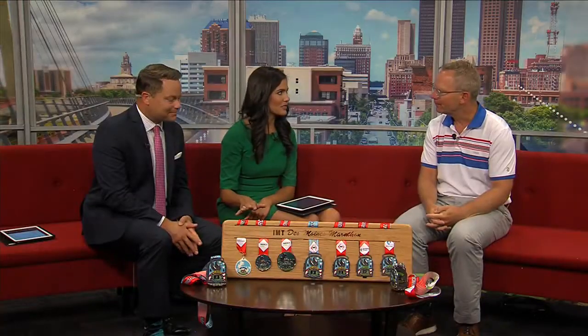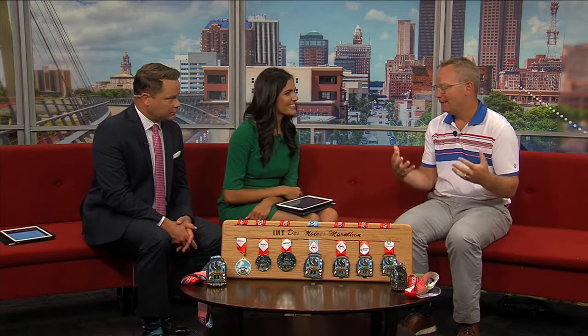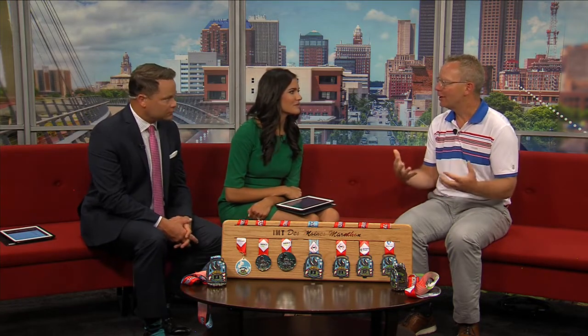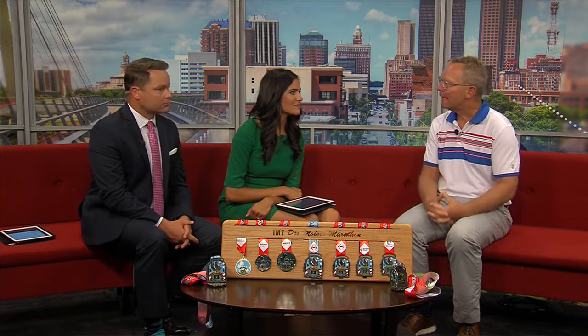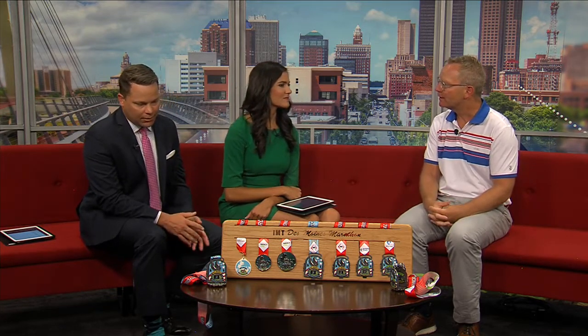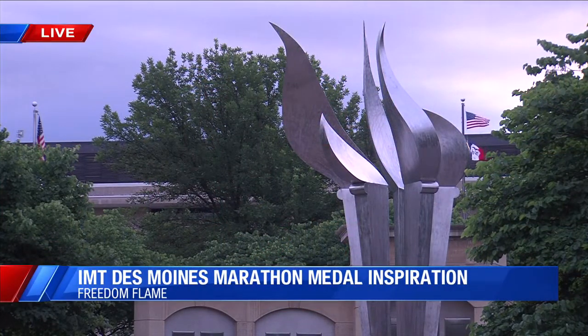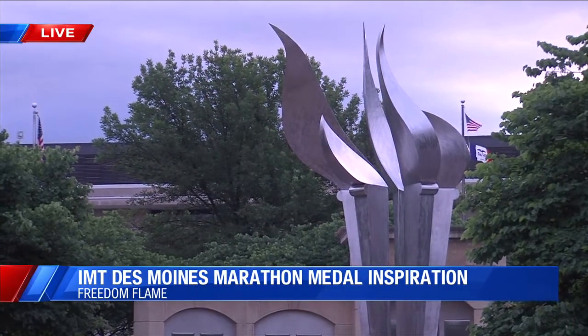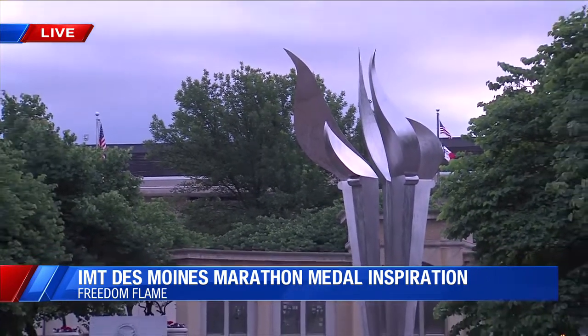What's special about these medals this year? They're heavy duty, bigger, and different. It's a unique approach to celebrating America and our World War II veterans. Up on the Iowa State Capitol grounds in front of the Grimes building is the Freedom Flame, and that was designed by Tom Stancliffe, Shannon Gordon, and Denny Sharp — that's the muse for the medals this year.